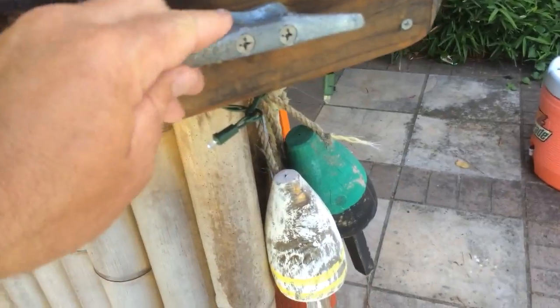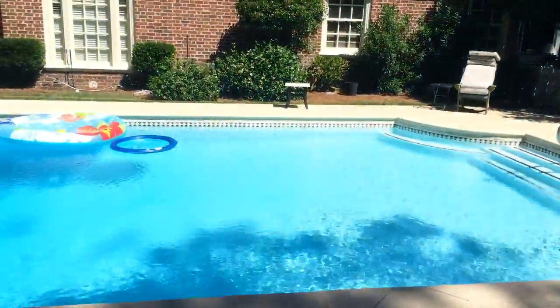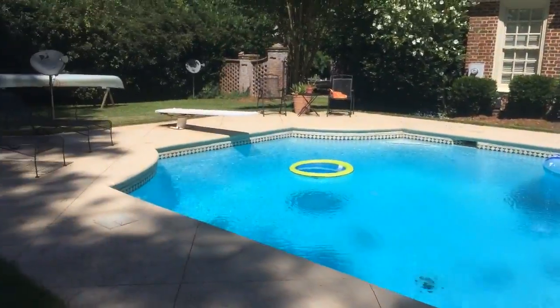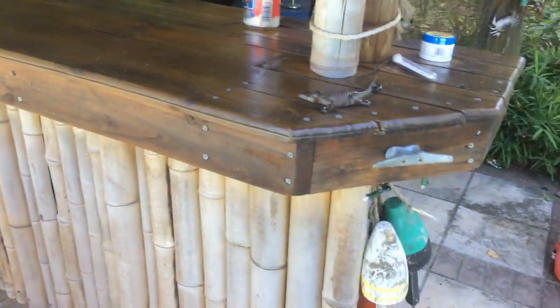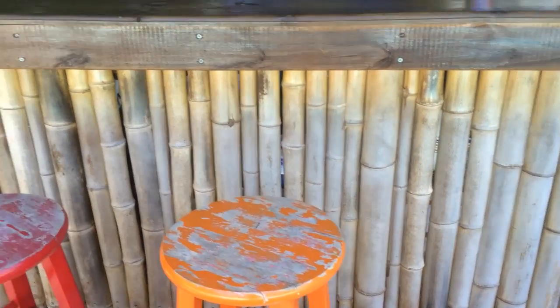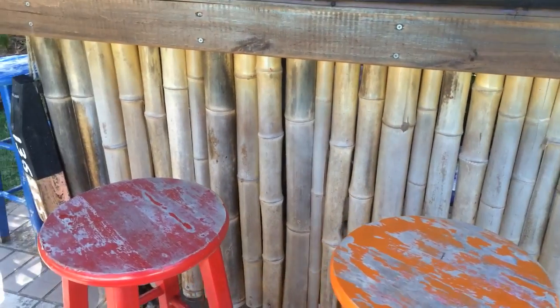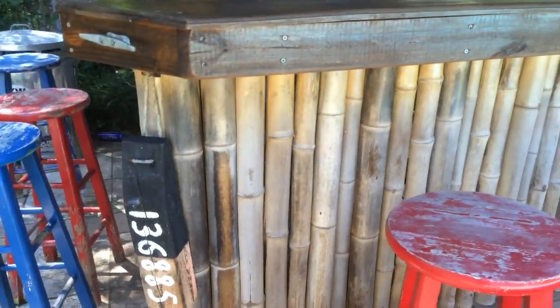Useful hooks to hang pocketbooks and stuff on, or goggles for the pool. I split all this bamboo by hand with my machete, and drilled every piece of it with a drill, then screwed it into the frame.